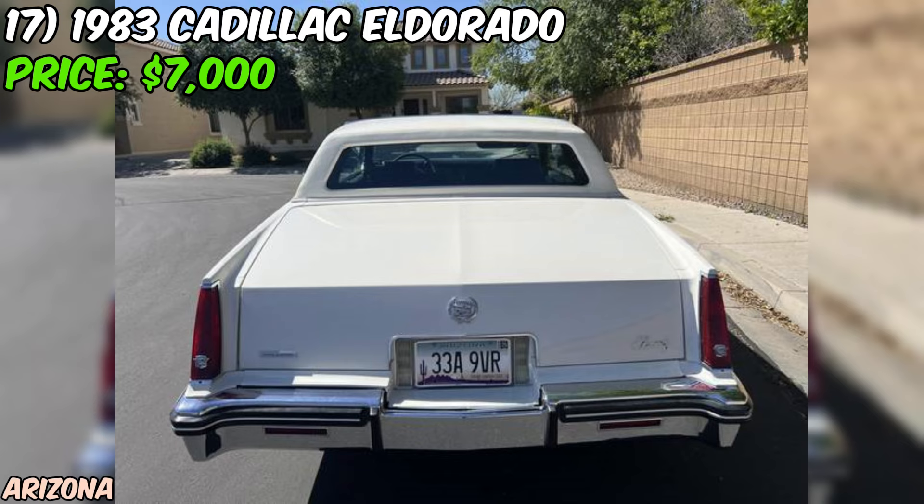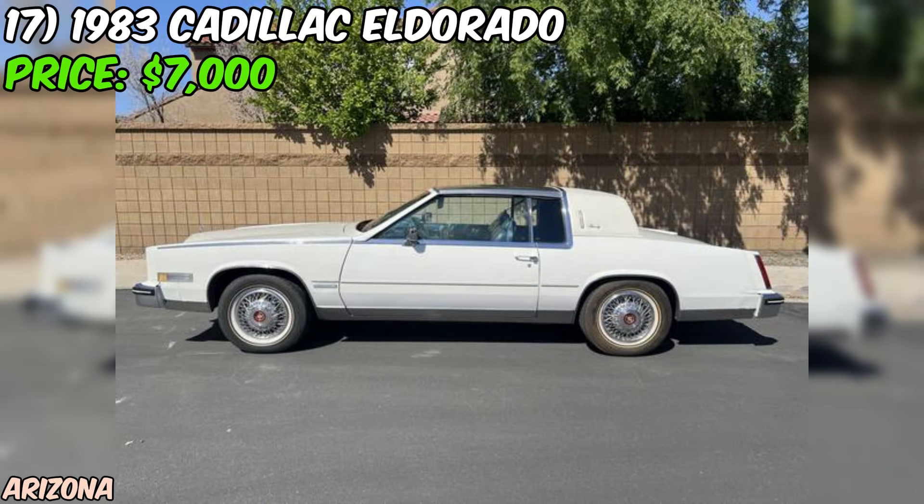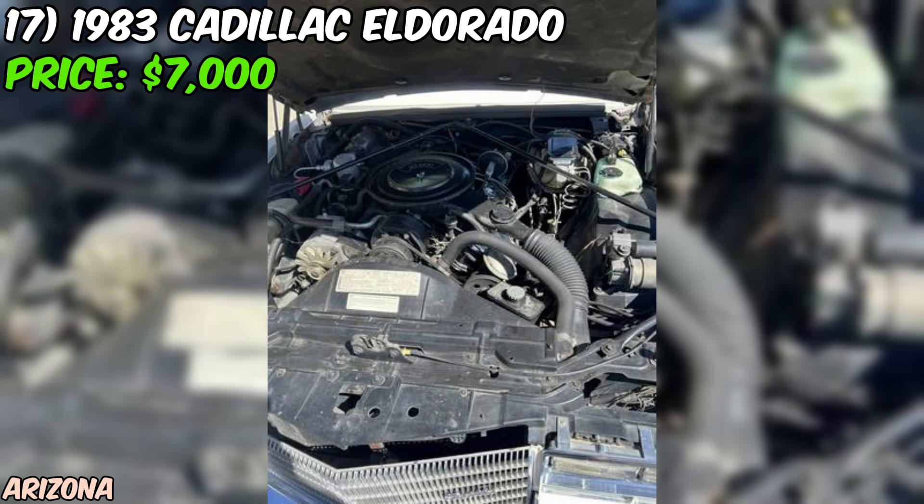So what are you waiting for? Grab your checkbook, head on over to Craigslist, and make an offer on this incredible classic car. With a price tag of just $7,000, it's an opportunity that's too good to pass up. Don't let this El Dorado slip through your fingers — make it yours today.